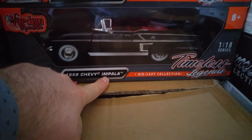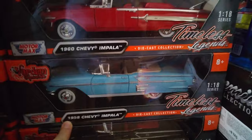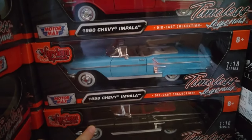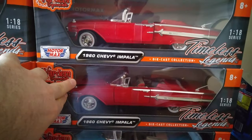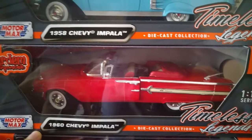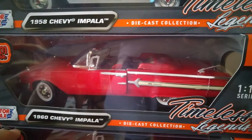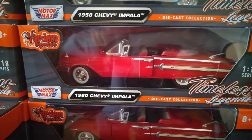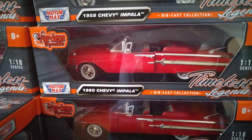Just two models here — yes, this is the black one, the 1958 Chevy Impala. These are the 1/18 scale models — the blue one and the black one. These are the 1958, and this is the 1960 Chevy Impala.